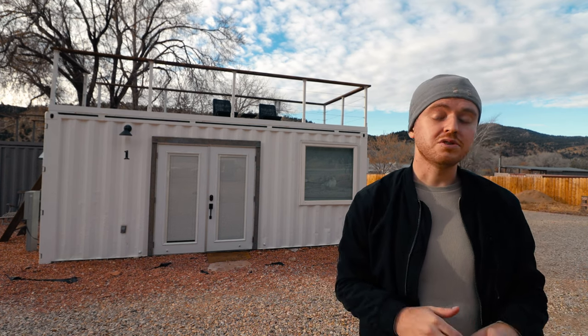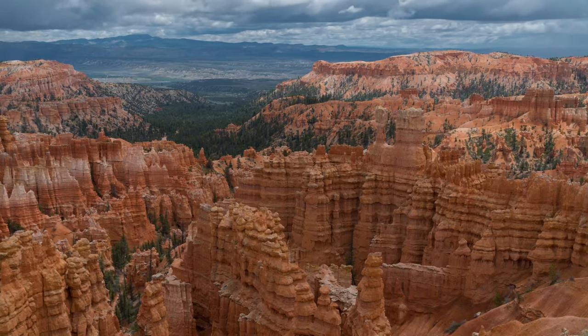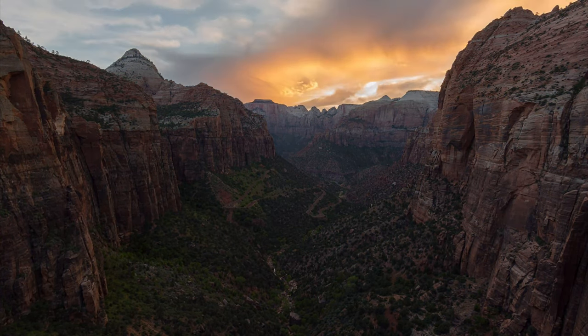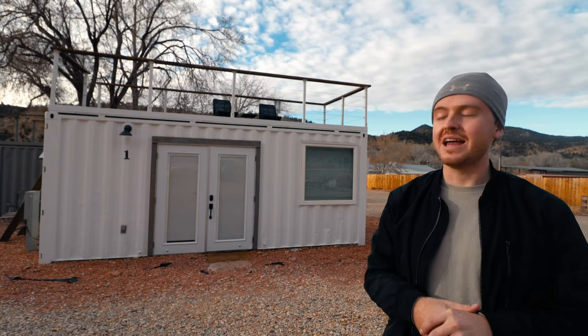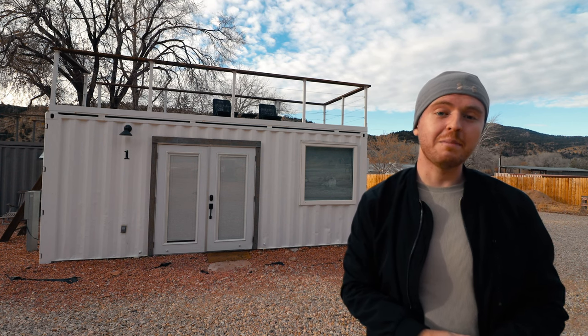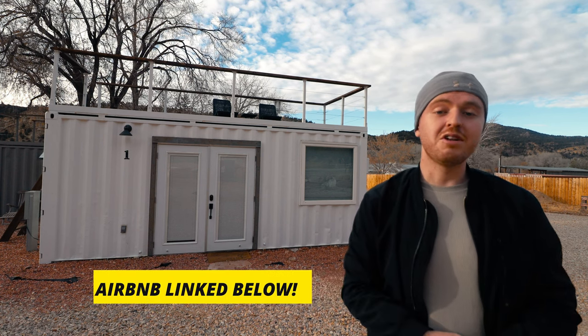Again, like I mentioned for En Vaz Casa, the location is also just absolutely perfect. It's basically directly in between Bryce Canyon and Zion National Park, which are two gorgeous national parks here in Utah. So not only do you have this great shipping container home, but you also have a great location with access to two amazing national parks. If you want to learn more, the link to its Airbnb listing is as usual down in the video description.